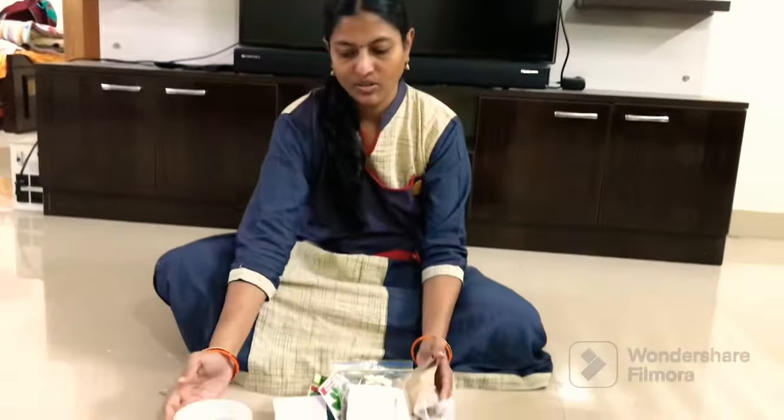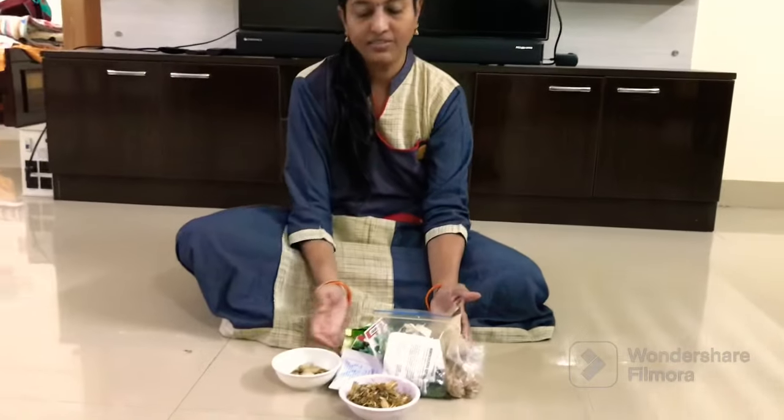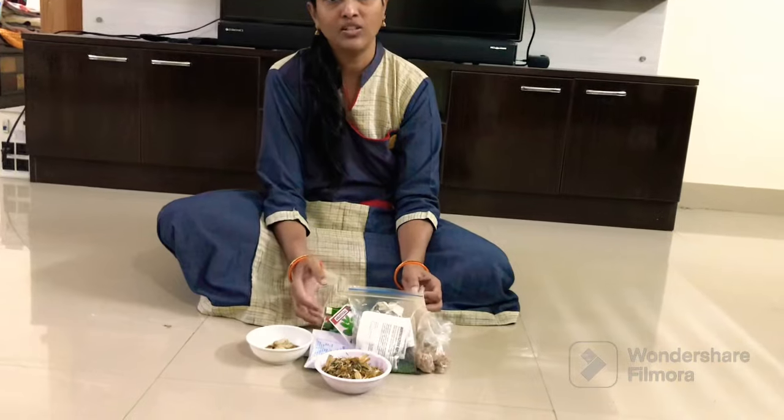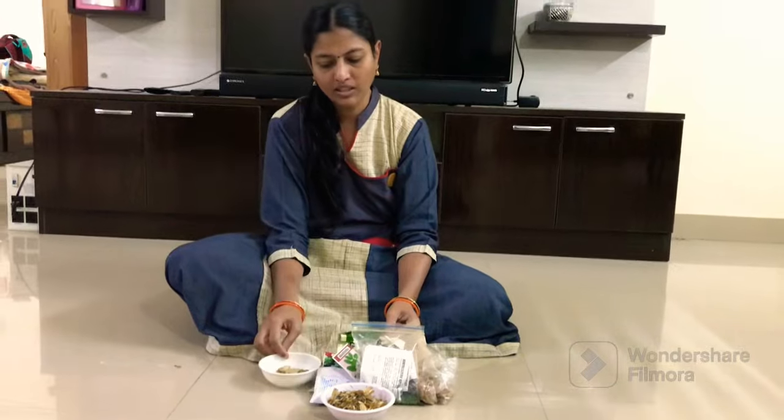I am very happy to make it look good. If you have a Raita Bazaar, you will be able to eat the Raita Bazaar.